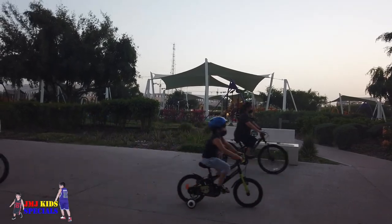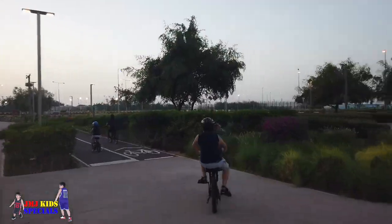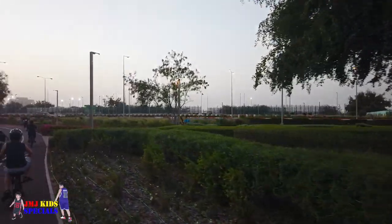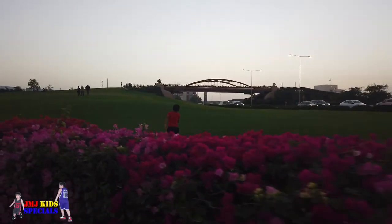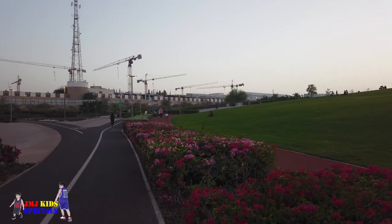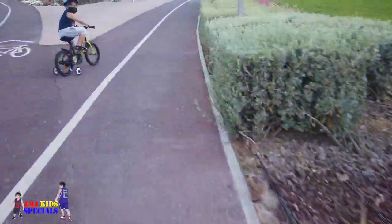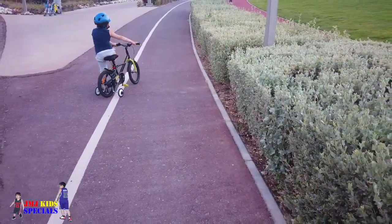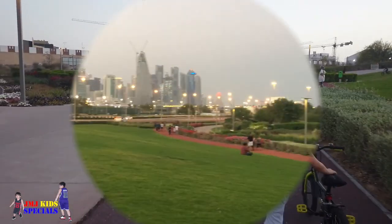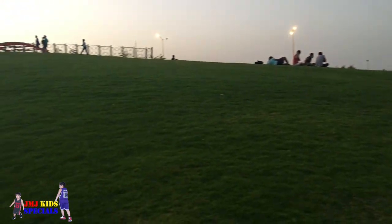Well, biking is tiring but it's satisfying. Of course there is so much fun and a lot to see in this amazing park, and we really do enjoy it and love it. There's also a sloped part area in this park which we really enjoyed.